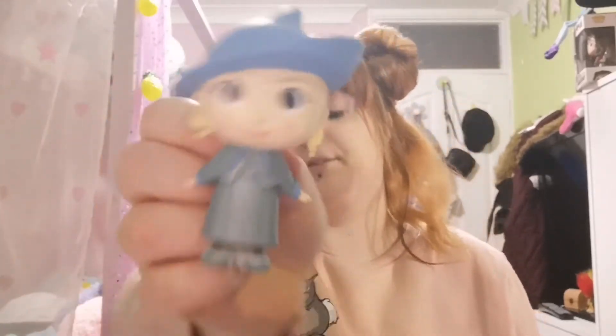And the last one. It is... oh, Fleur Delacour! In her Beauxbatons Uniform.